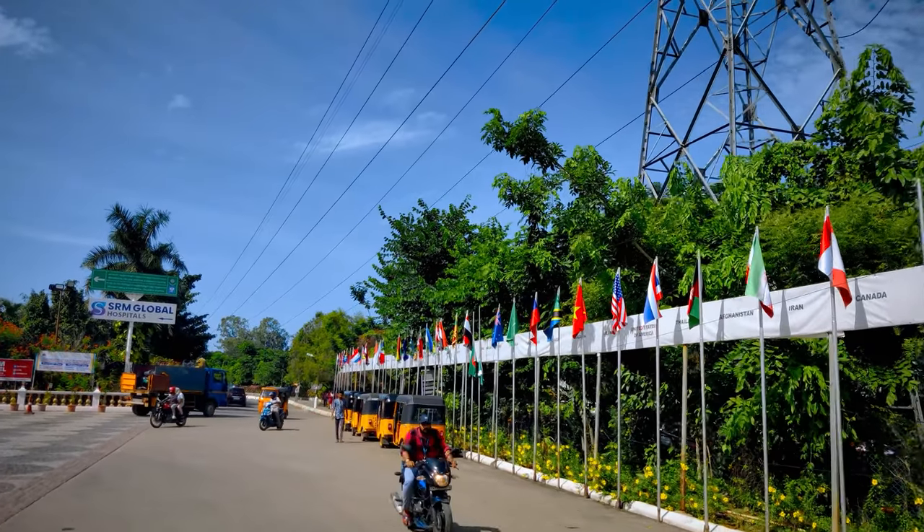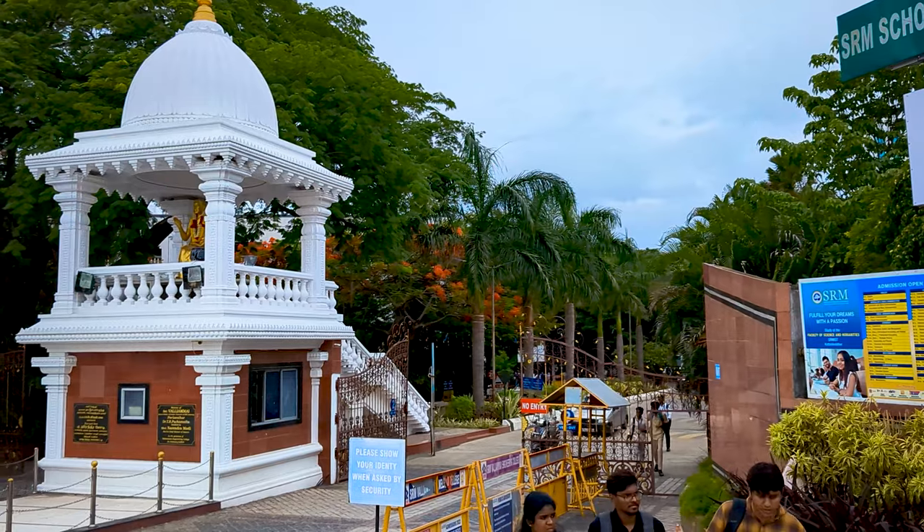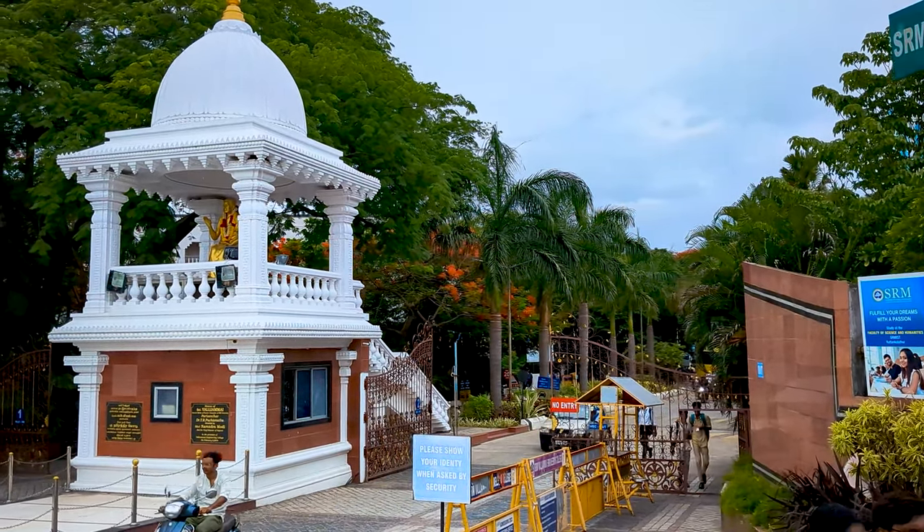This is the main entrance of the annexure campus, which is right beside the main campus, and this is the second entrance. Let's see chapter one: blocks.